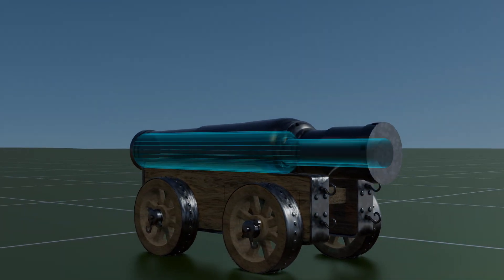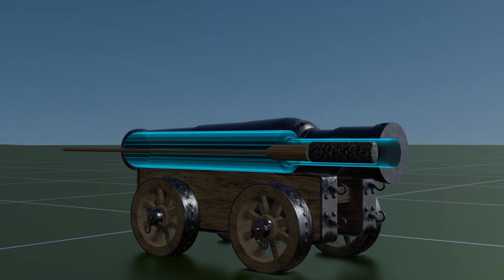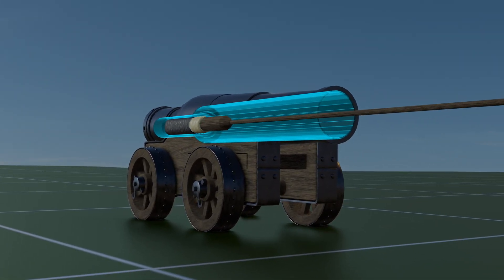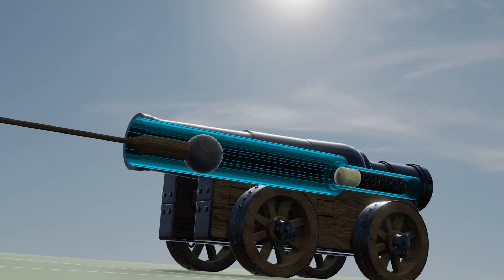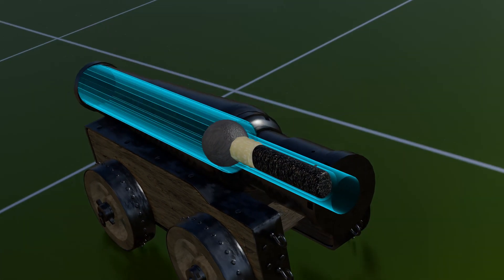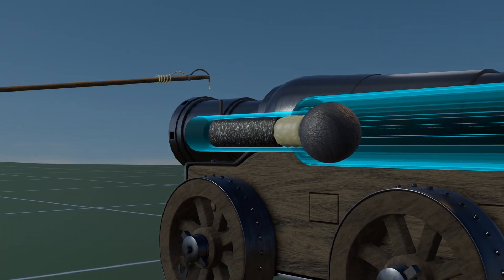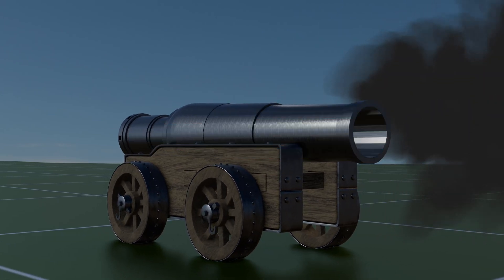A gunstone is launched using gunpowder that was loaded into the powder chamber using a copper ladle and compacted using a rammer, followed by a wadding of cloth or straw. A gunstone is then placed at the end of the barrel using a ramrod, after which priming powder is placed in the touch hole at the breech end and ignited using a slow match. This detonates the gunpowder and fires the gunstone from the barrel.